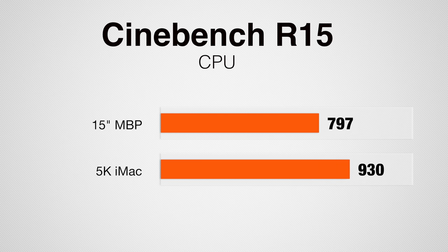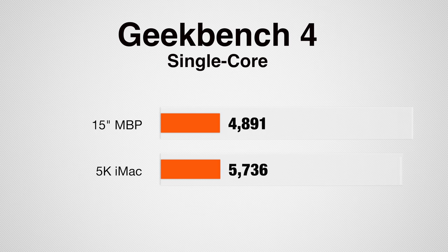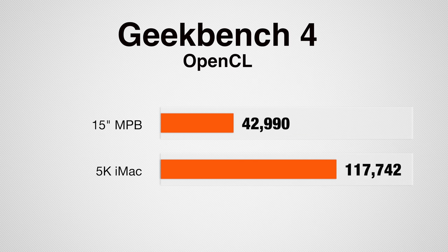Getting into performance, we're going to start off with Cinebench R15, which is a 3D modeling benchmark. For the CPU test, the iMac was 17% faster and for the GPU we had a 45% faster score. I was really surprised by how well the MacBook Pro's Kaby Lake processor kept up — this score is almost on par with the previous generation 5K iMac. Looking at Geekbench 4, we have a 17% faster single core score and a 20% faster multi core score. With the OpenCL graphics test, we see a massive 175% faster speed with the iMac. The graphics card in the MacBook Pro just can't compete with the desktop-grade GPU in the iMac.